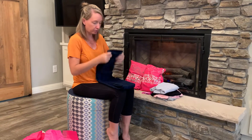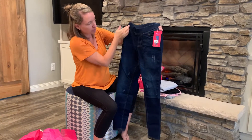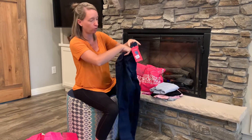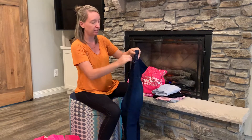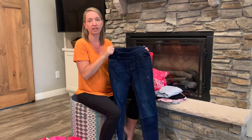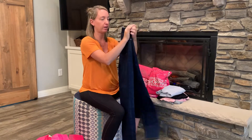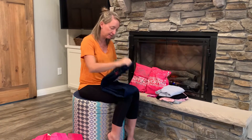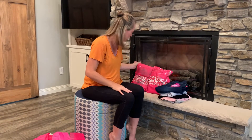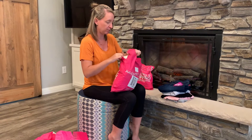The last clothing item in this package is a pair of jeans. You can see there's just very slight distressing, so good if you don't like full holes but want a little bit of that style. There are functional pockets in the front and back, and Nadine West jeans are almost always elastic, so they fit a variety of body styles. Just a nice basic blue.